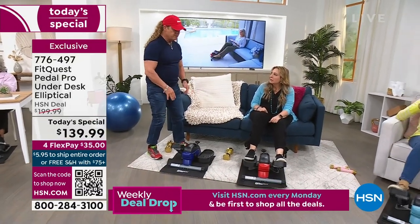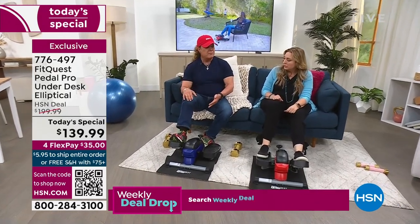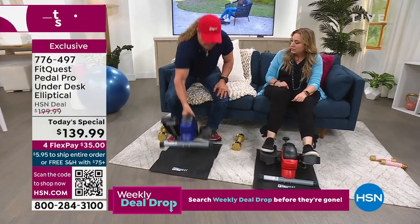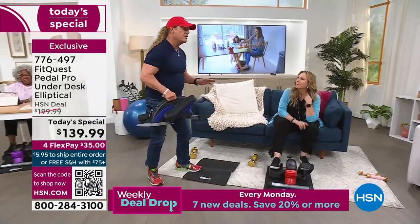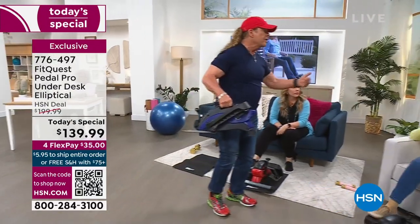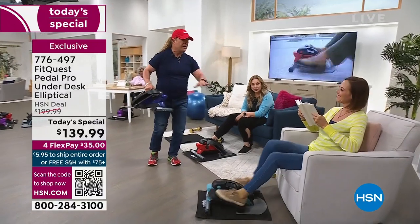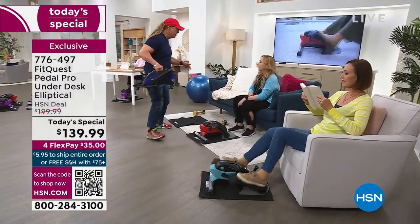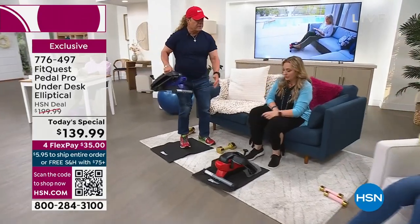I think everybody in America should own this. Every single person. Because if this is in your house, you're going to go over and use it while you're reading a book. You're burning calories, you're getting in shape, you're feeling better. You got cardio heart rate, you got everything going for you. Or you're on the couch, tired from work, just putting your feet on.